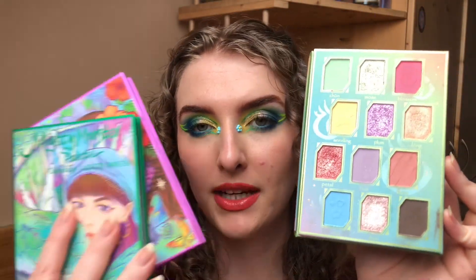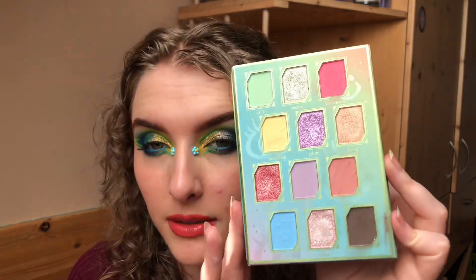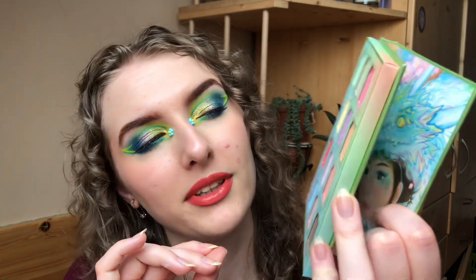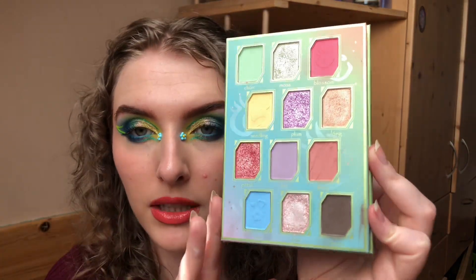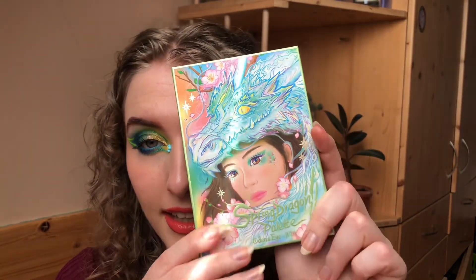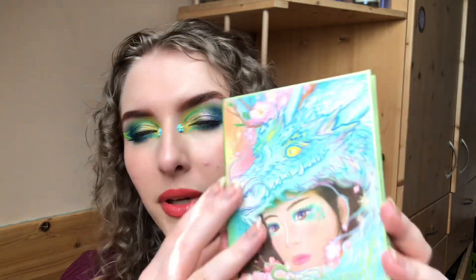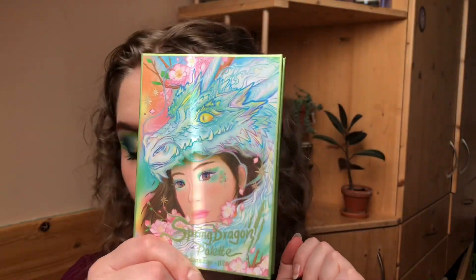If you have all three of these palettes, some shades are similar — not exactly the same but very close. I think most people will just pick the palette from whichever creator they like most or whichever color story suits them. Those are my only complaints. I really love the color selection and packaging, and something about Odin's Eye packaging always inspires me — the way they blend colors makes me immediately want to create looks. I just love that about them.